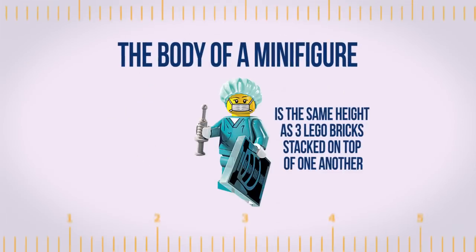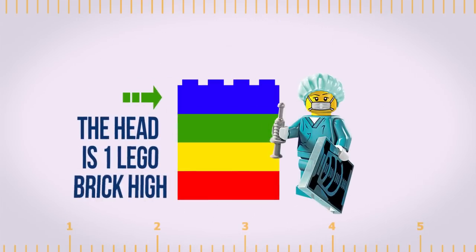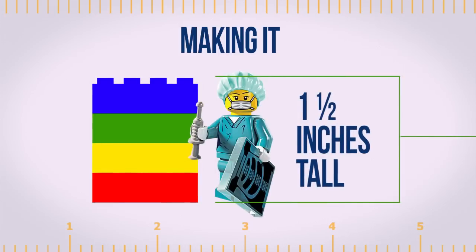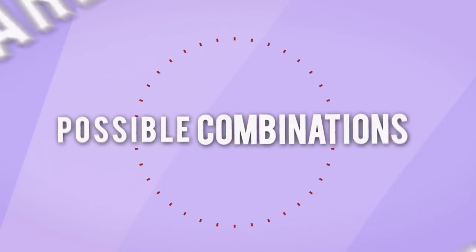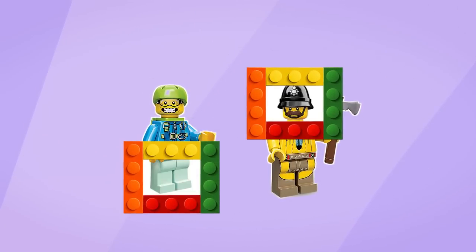The body of a minifigure is the same height as three LEGO bricks stacked on top of one another, and the head is one LEGO brick high, making it one and a half inches tall. There are more than eight quadrillion possible combinations of minifigures that can be made using all of the unique minifigure parts over the last 30 years.